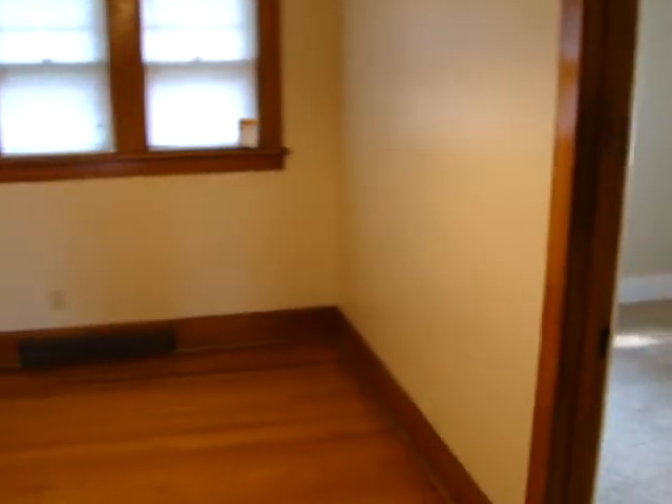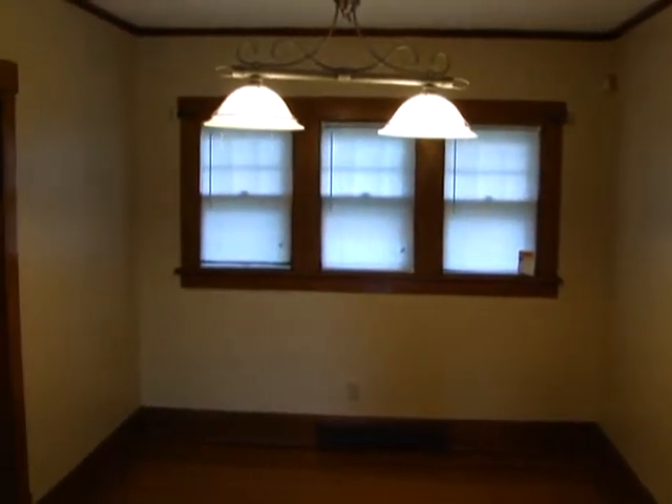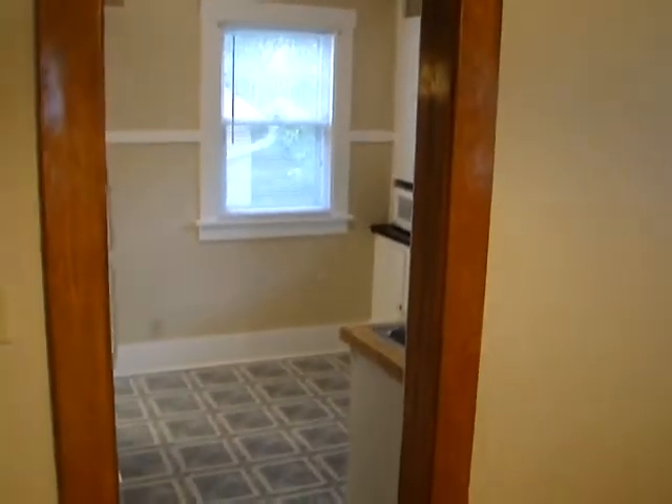We are now in the dining room. Again, wood floors, plenty of windows for natural light, and room enough for your dining room table and accessories.